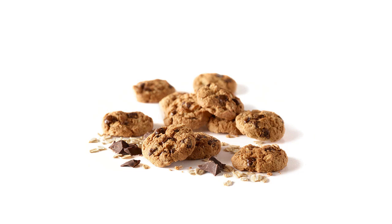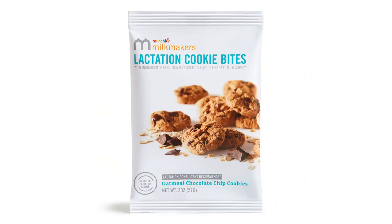Each bite is individually wrapped, making them convenient for on-the-go snacking. The cookie bites are also made with natural ingredients, which I really appreciate as I try to make healthy choices for myself and my baby.